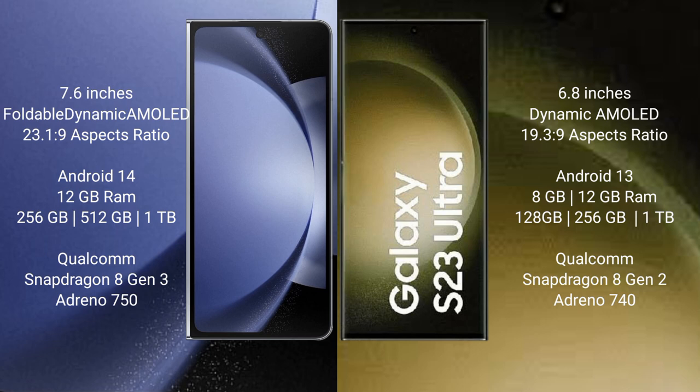Samsung Galaxy S23 Ultra comes with 8GB or 12GB RAM and 256GB, 512GB, or 1TB internal storage. It is powered by the Qualcomm Snapdragon 8 Gen 2 processor with Adreno 740 GPU.